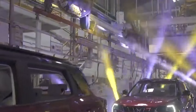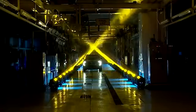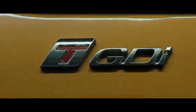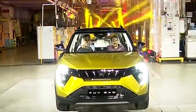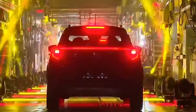Step inside, and the revolution continues. The cabin of the XUV3XO is a leap forward in luxury and technology. Where the XUV3OO offered a more utilitarian approach with its 7-inch infotainment system and analog gauges, the XUV3XO ushers in a futuristic 10.25-inch touchscreen at the heart of the dashboard. Accompanied by a new digital instrument cluster, the interior feels high-tech. The use of higher-quality materials, including leatherette and soft-touch plastics, elevates the experience, making every drive a pleasure.